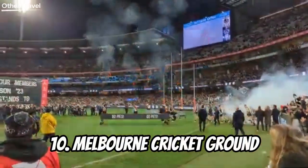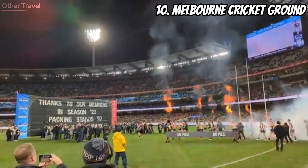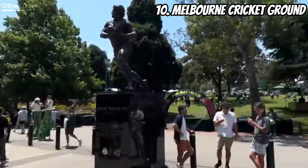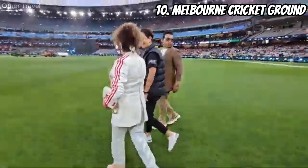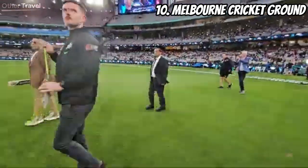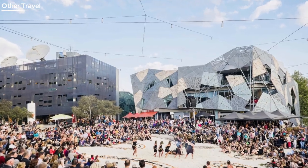Number ten: Melbourne Cricket Ground. Last but certainly not least is the iconic Melbourne Cricket Ground. Whether you're a sports fan or not, the MCG is a symbol of Aussie passion for cricket. Take a tour, feel the energy of the stadium, and imagine the roar of the crowd during a thrilling match.